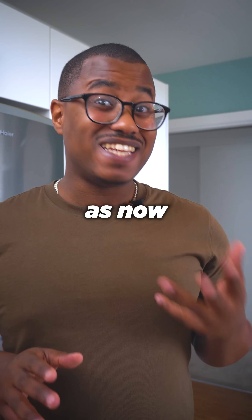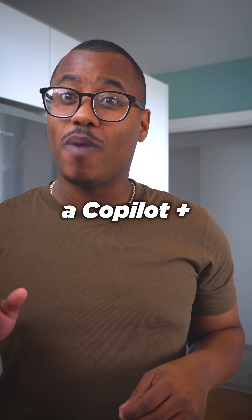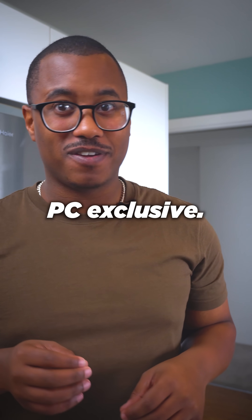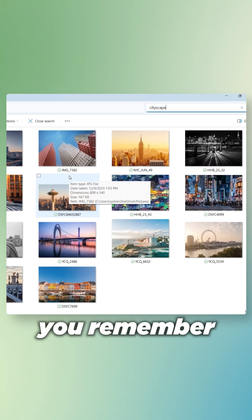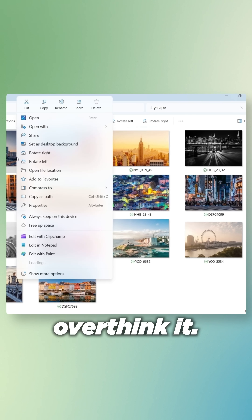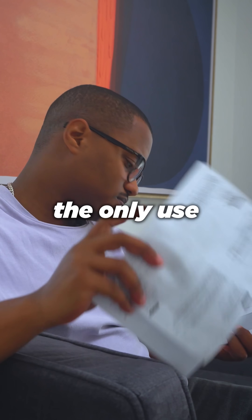That could be a problem of the past, as now you can find it with improved Windows Search, a Copilot Plus PC exclusive. Just go to the area or file you want to search and say the first thing you remember about it. Don't overthink it, just use everyday language. But just finding files isn't the only use it has.